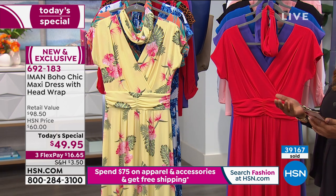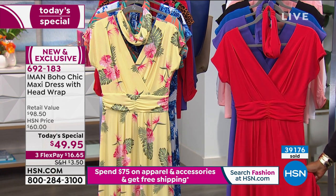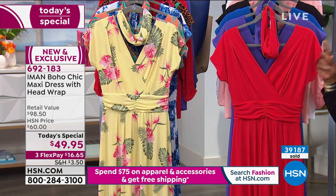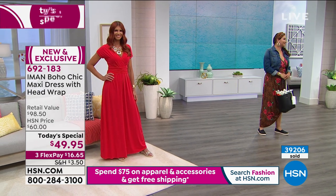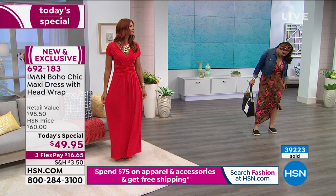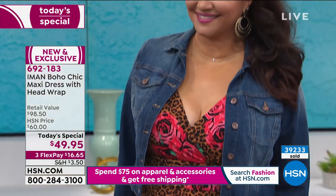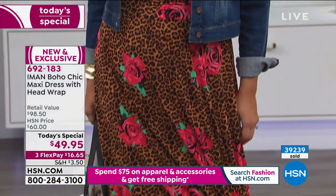It's available in petite, average, and tall. Sonia is 5'11" wearing the small tall, and Annette at 5'9" is wearing the large average. The host is 5'2" wearing the small petite. You can order whatever size works best for you.